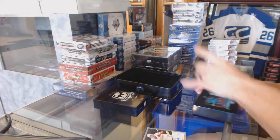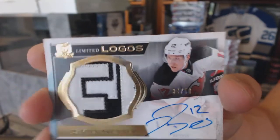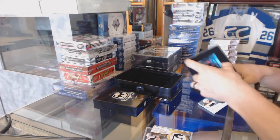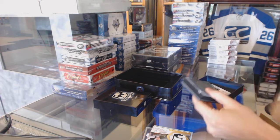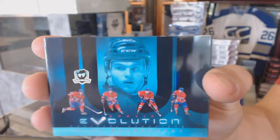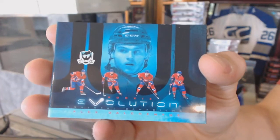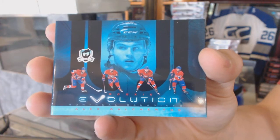We've got a two-color Limited Logos, number 3450 for the New Jersey Devils, Damian Bruner. And we've got a Rookie Evolution Video Card for the Montreal Canadiens, Alex Galchenyuk.